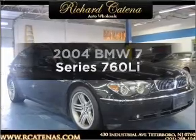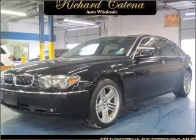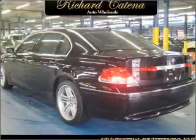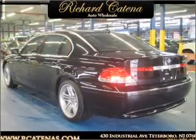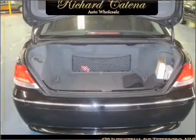Get noticed in this 2004 BMW 7 Series. Everything you need under one roof with this great vehicle, featuring a powerful 12-cylinder engine that responds smoothly to its 6-speed automatic transmission. Find your way easily with the included navigation system.